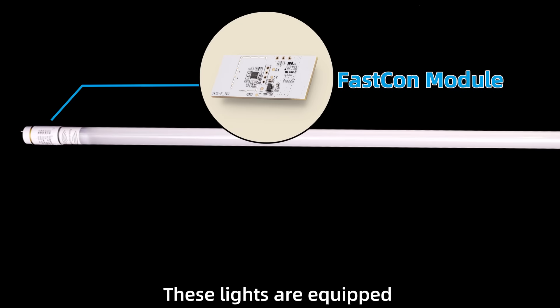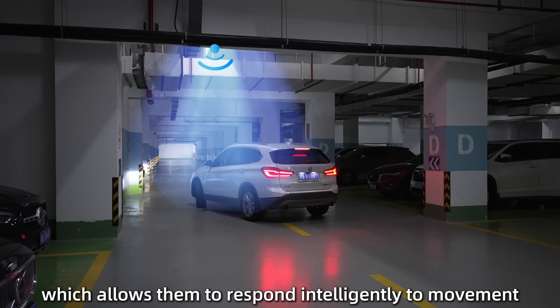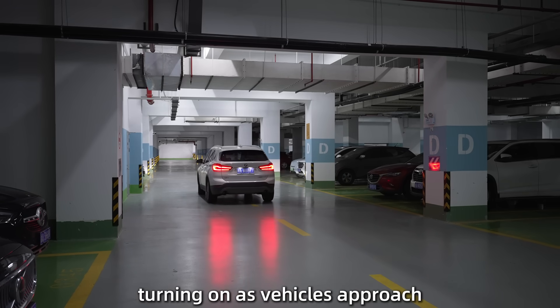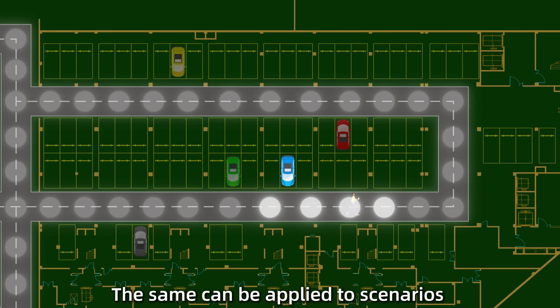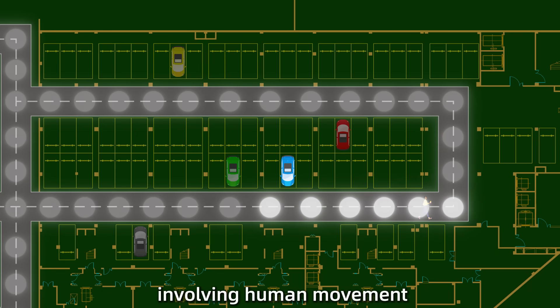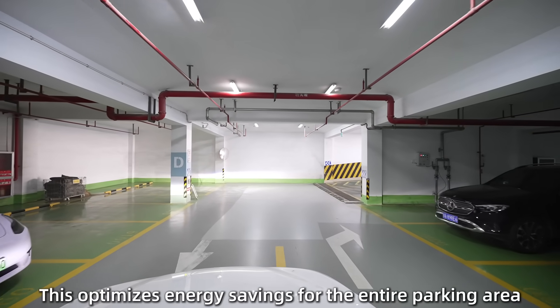These lights are equipped with FastCon radar technology, which allows them to respond intelligently to movement, turning on as vehicles approach and providing lighting only when needed. The same can be applied to scenarios involving human movement. This optimizes energy savings for the entire parking area.